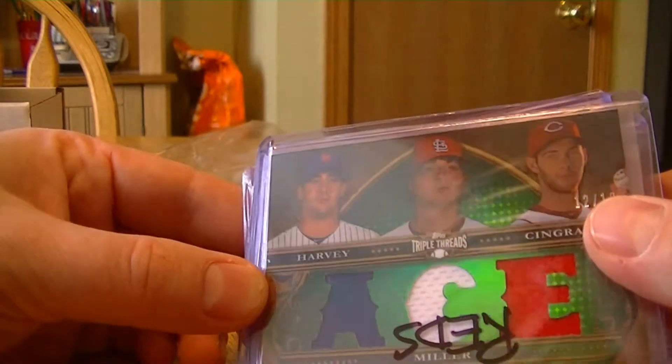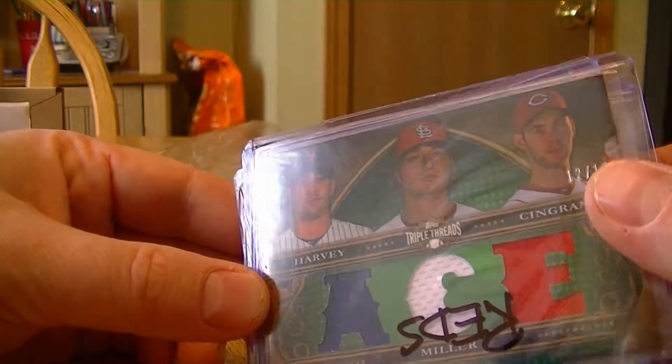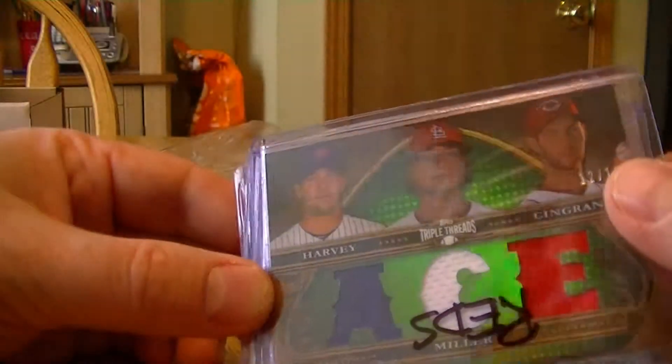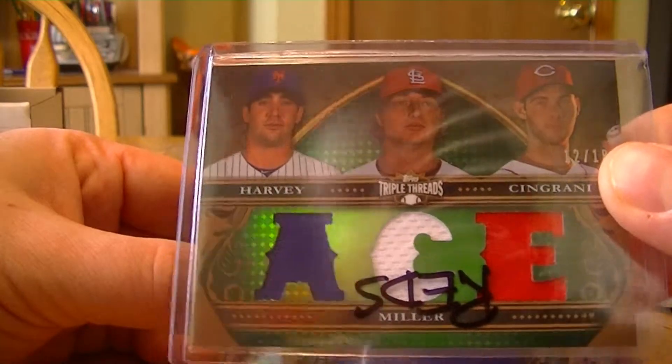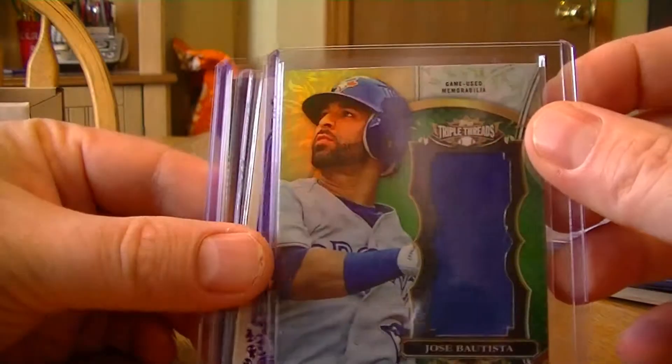And I also won this one in a random. I was pretty lucky with the randoms — Harvey Miller, Shelby Miller, and Cingrani, numbered to 18. Ace — I like the red, red, blue. Very neat. Jose Bastuti, numbered to 18 jersey.